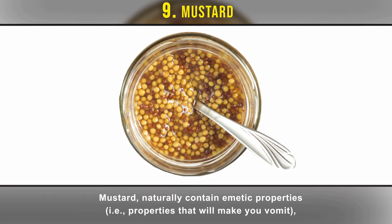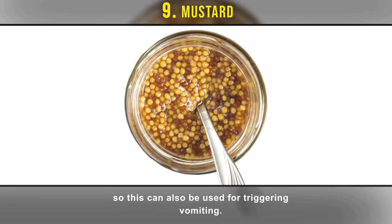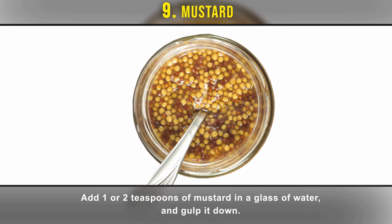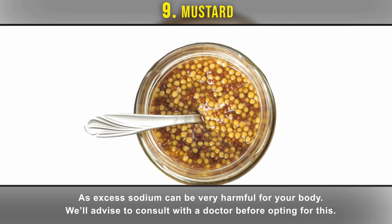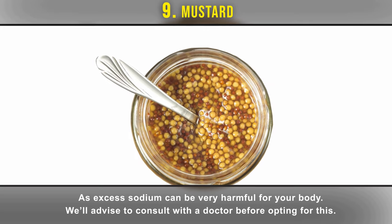Number nine: mustard. Mustard naturally contains emetic properties — in other words, properties that will make you vomit — so it can be used for triggering vomiting. Add one or two teaspoons of mustard in a glass of water and gulp it down. Since mustard contains high amounts of sodium, use this with caution as excess sodium can be very harmful to your body. We advise consulting with a doctor before opting for this.